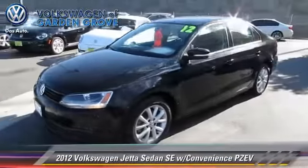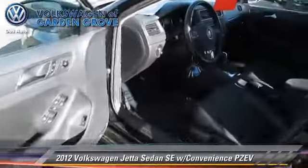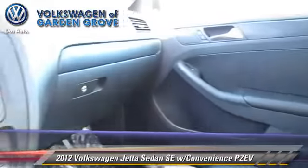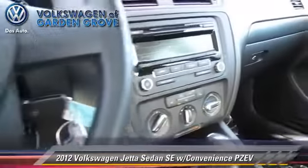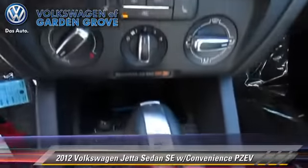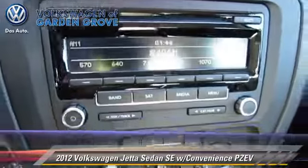The 2012 Volkswagen Jetta SE, powered by a 2.5-liter 5-cylinder engine with a 6-speed automatic transmission. This sedan, with fewer than 35,000 miles on the odometer, gets up to 31 miles per gallon.